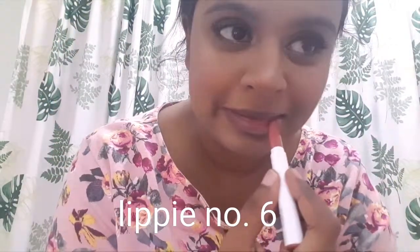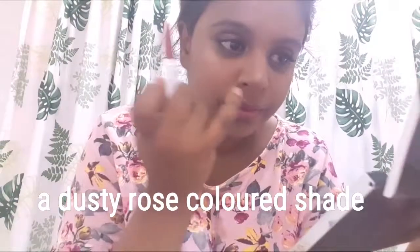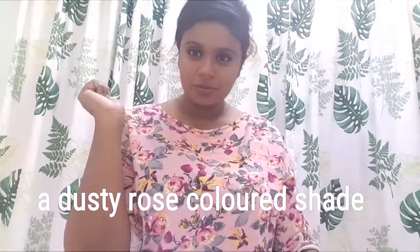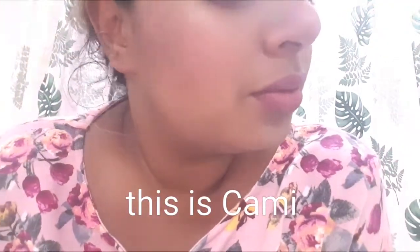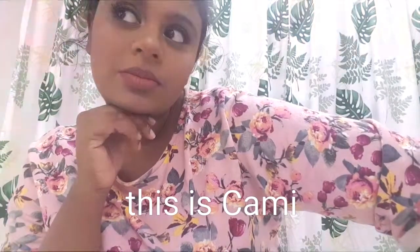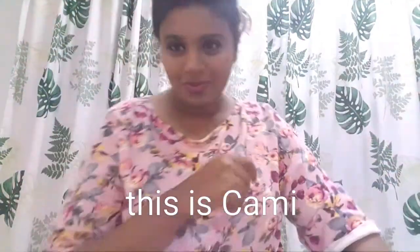Coming down to the final stretch with lippy number six. Out of all the lip colors I got in this parcel, I think this is the one I would have the most difficult time wearing because I really don't know how to do makeup for this. I can't put a finger on what kind of vibe it puts out — maybe it's a summery vibe since it's got peach undertones. So this is Cammy. I guess it just takes a little getting used to. It reminds me of a lip color I had a long time ago from Silky Girl called Ice Tea. I loved that lippy.